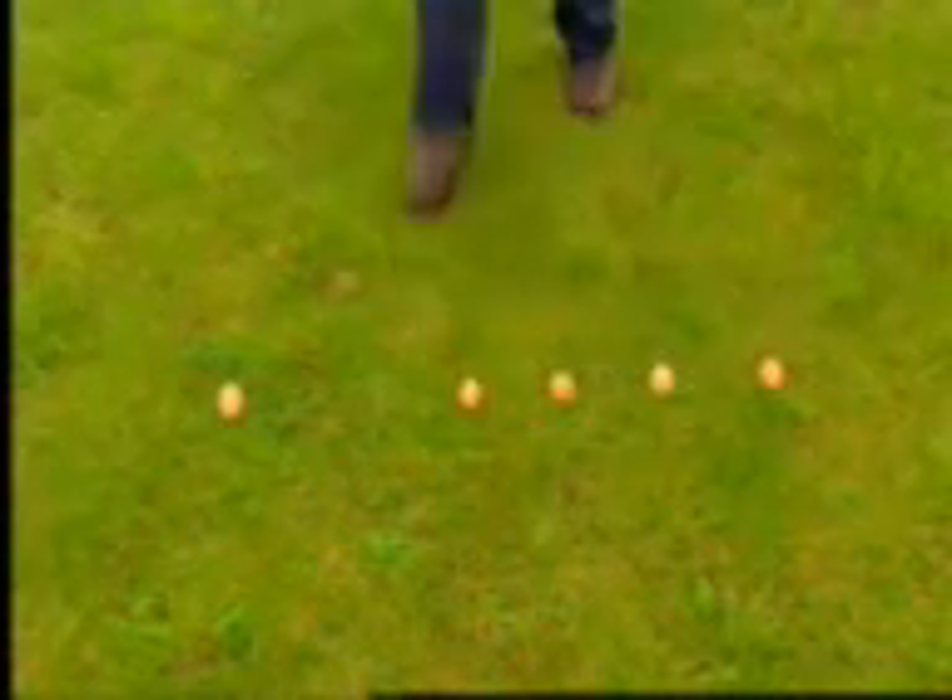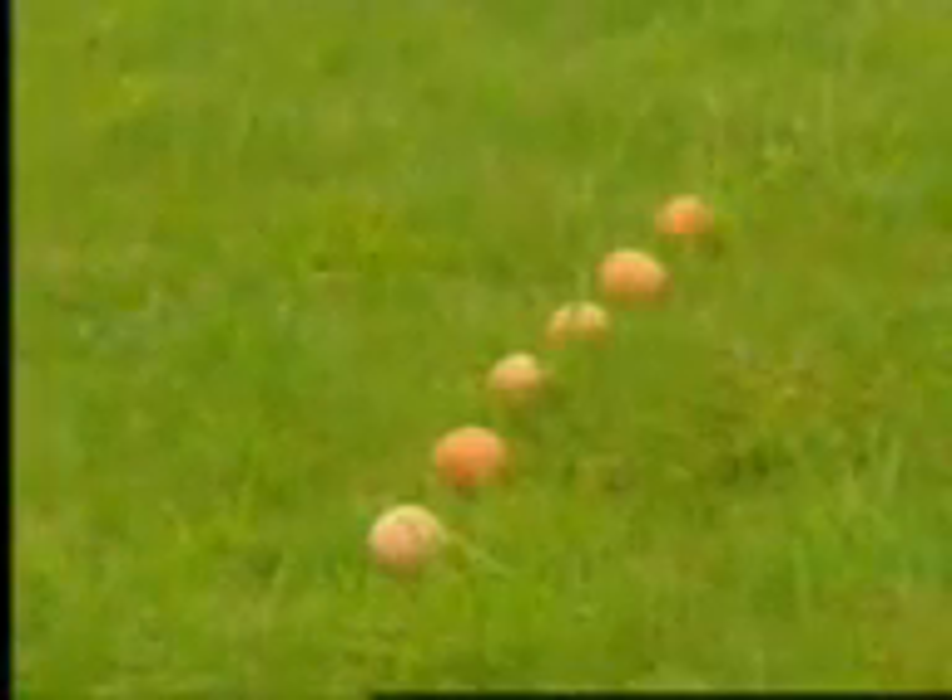Oh, there's one. Right, Johnny, are you ready? Yes! Go for it! Come on!